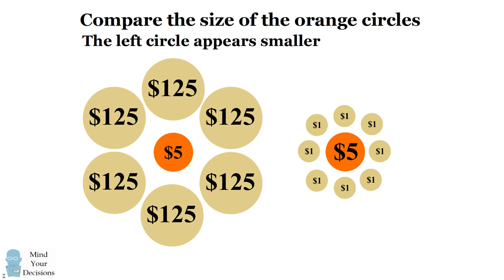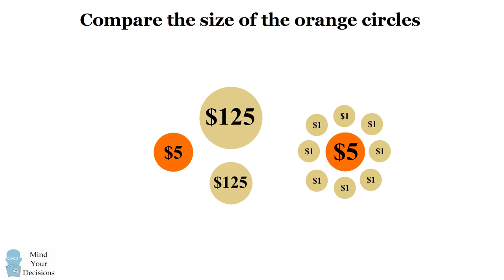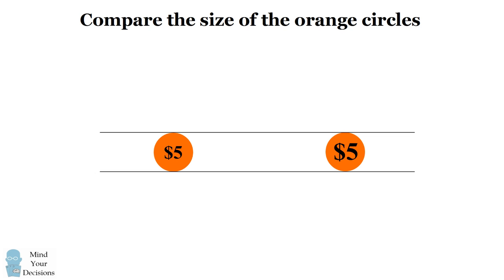Most people would say the circle on the left appears to be smaller. Watch what happens, however, when I remove the surrounding circles. You'll see that these details actually affect our perception of size. The larger circles make the inside circle appear smaller, and the smaller circles make the inside circle appear larger.